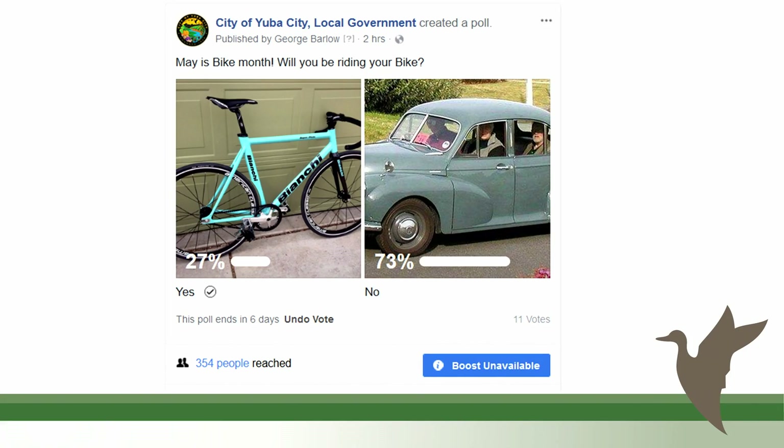One way we engage on Facebook is through polls. Since May is Bike Month, about two hours before this presentation I posted a poll asking 'Will you be riding your bike — yes or no?' 27% said yes, 73% said no, out of 11 votes — but that post reached 354 people in just a two-hour span. It's a different way to communicate with citizens and let them communicate back with us.